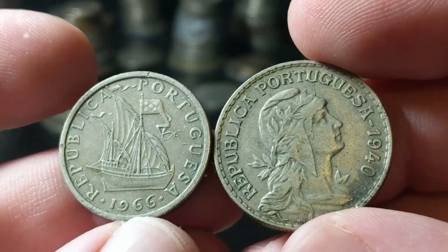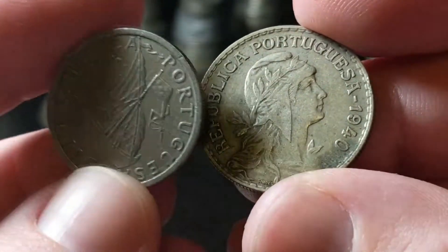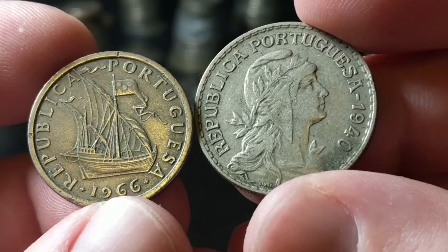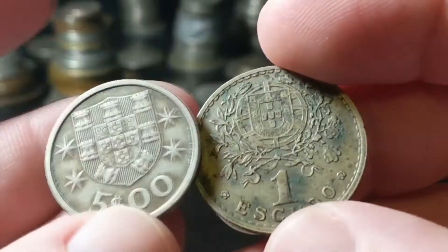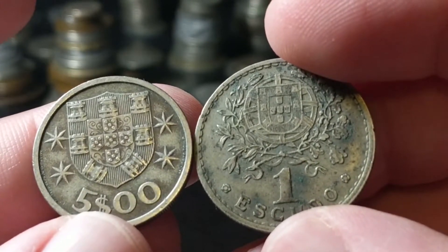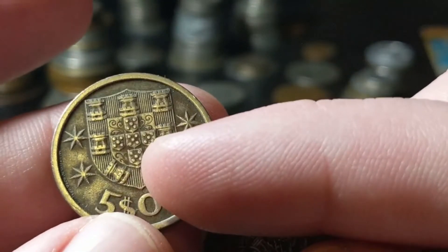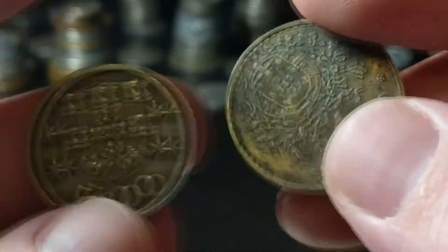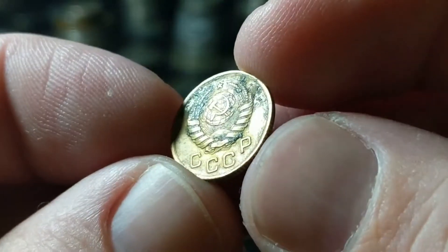Over here we got some from Portugal. I really like that bust — pretty cool — and I always like the ships on Portuguese coins; they're always different. That crest is just awesome. Reminds me of Yahtzee because you've got five fives there — a Yahtzee, right? It's the one and five escudos. Both of those are still copper nickel — still no silver here, but I did buy some.